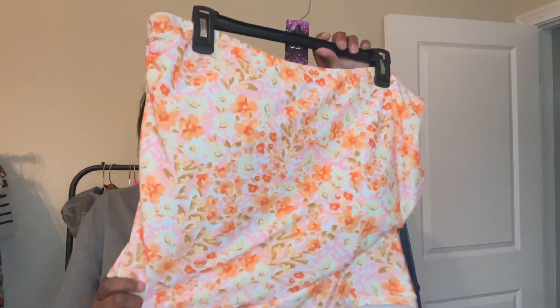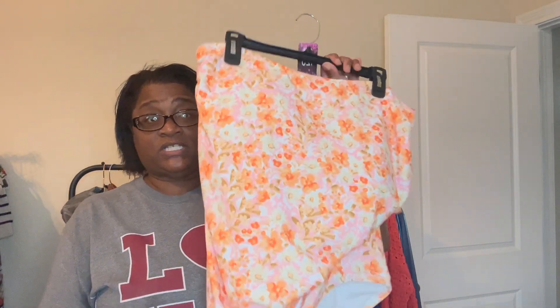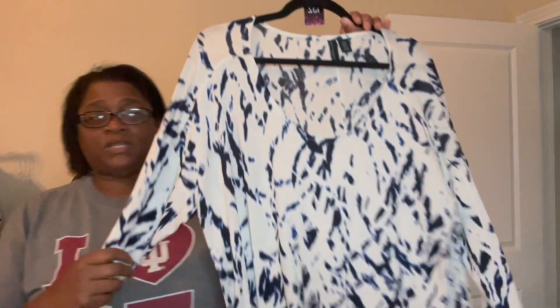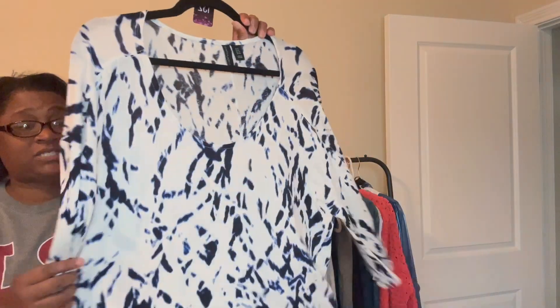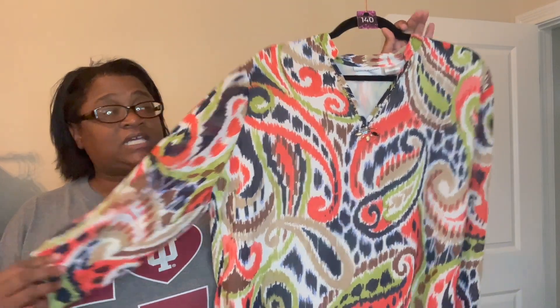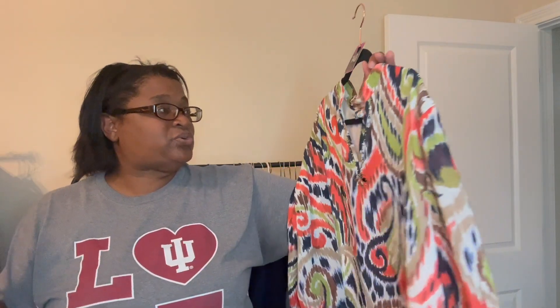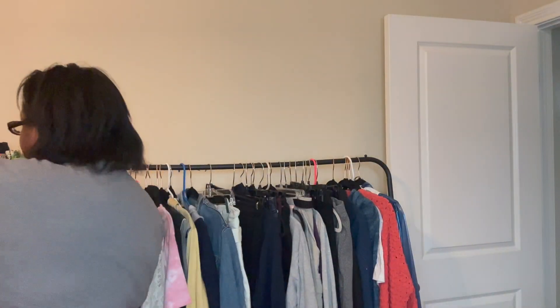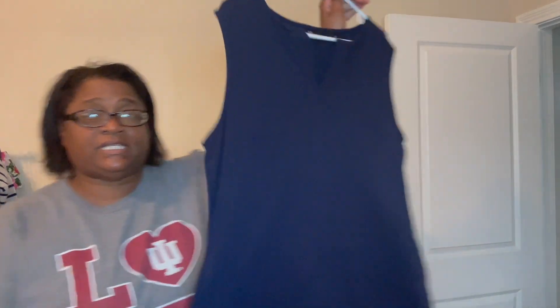Some things you might have seen — this is coming over from the plus size show. This is a Kona Sol swimsuit. This is also from the plus size show, a 1X. Lots of requests for plus size in the $2 start show, so I'm bringing some things that haven't sold in the regular plus size show. This is Alfred Dunner. This one is New York and Company — a mini dress.